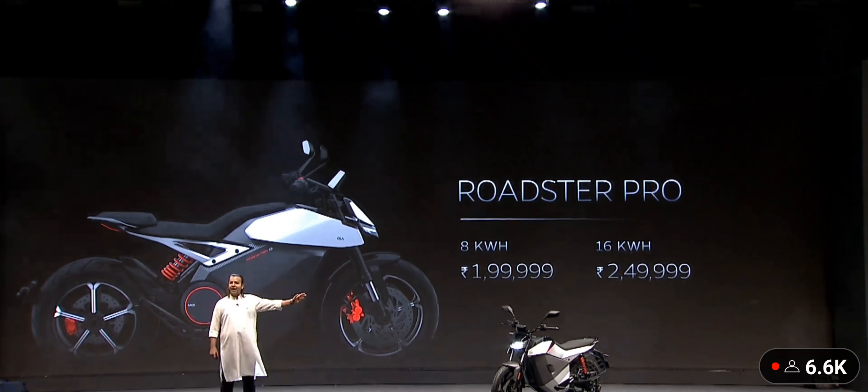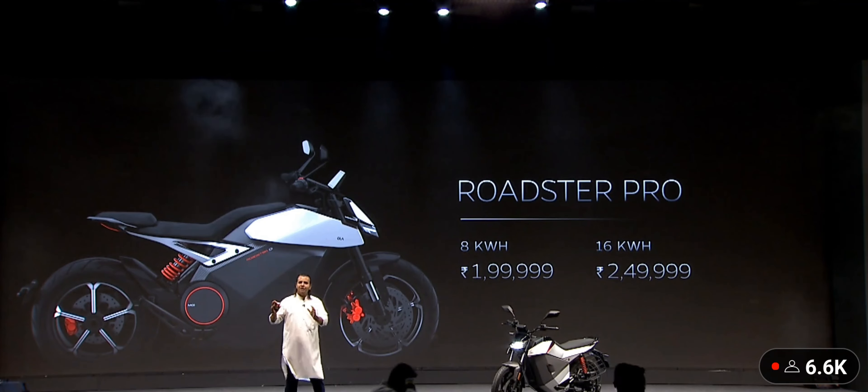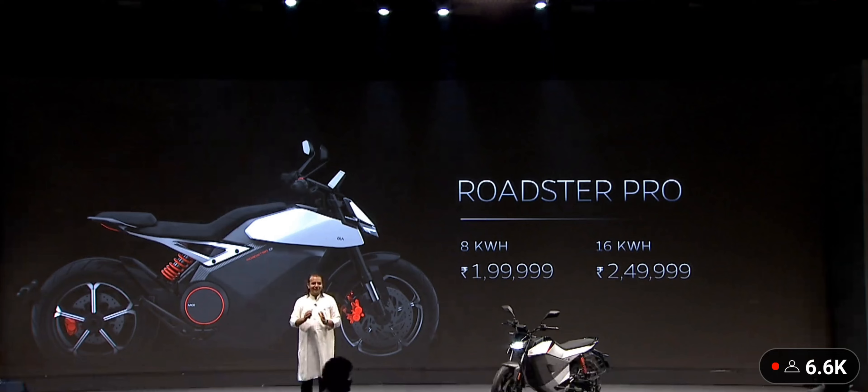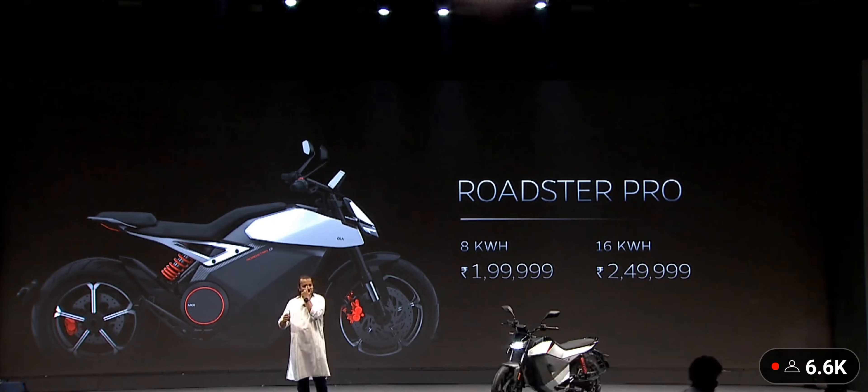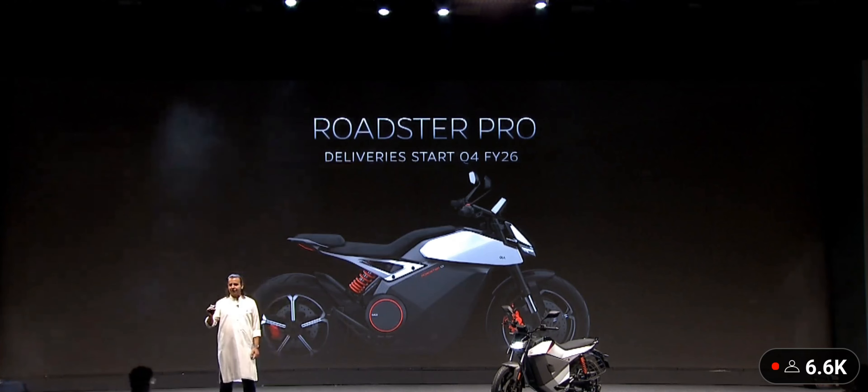A top-of-the-line electric motorbike with power. These are introductory prices, and post the introductory period the actual price will not be very different. This starts deliveries Diwali next year.